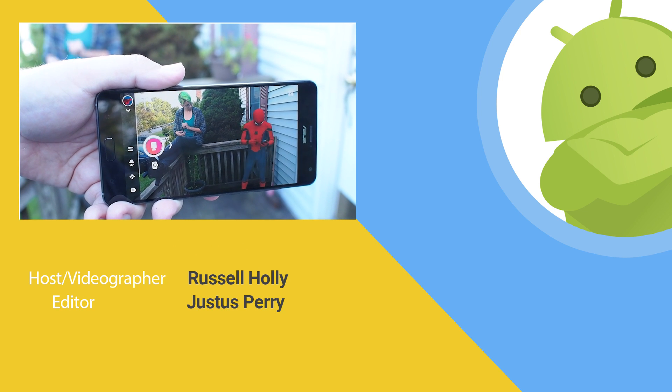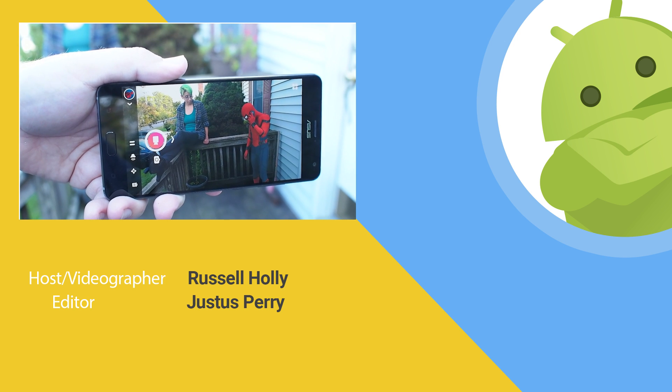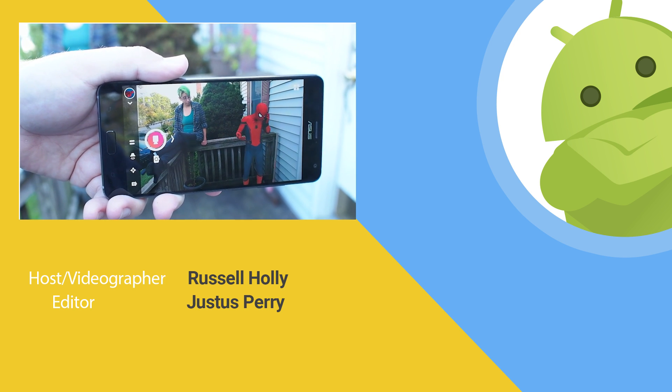If you want to see more of our coverage on augmented reality and virtual reality, be sure to like this video and hit that subscribe button. Thank you for watching.